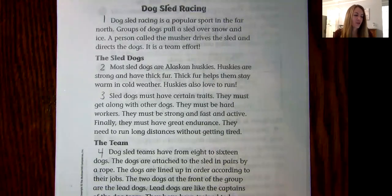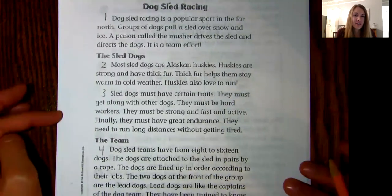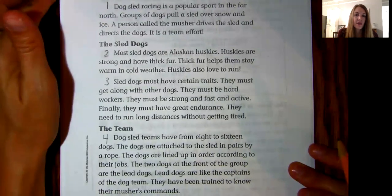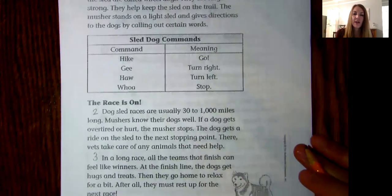Hi second grade. Today I'm going to go over your practice cold read with you. So if you can go ahead and get your pencil out, you can follow along with me. The first thing that we always do is number paragraphs, and if you check every time that it indents or the spacing goes in, there should be four paragraphs on the front side and three paragraphs on the back.